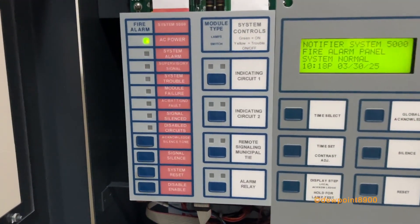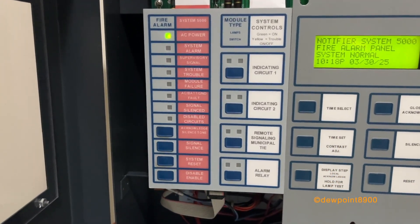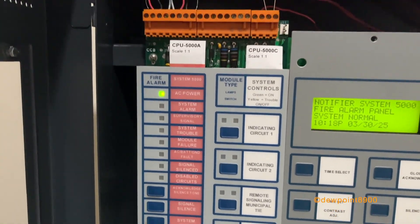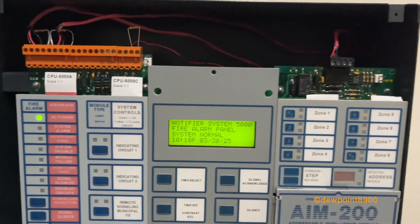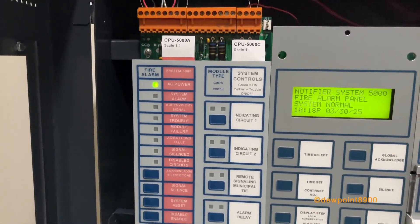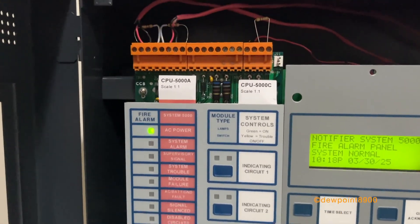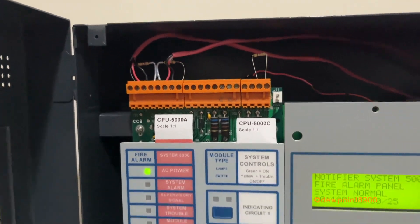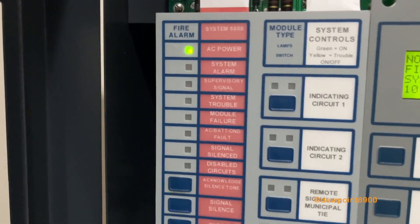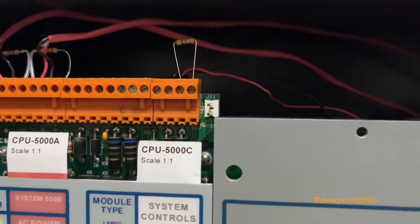Let's start with the CPU module — this is the CPU 5000, the main module for all System 5000s. It contains all the operator controls, indicators, and it supervises and controls any modules on the system, like the AIM-200. Every CPU module includes two signal circuits, a city tie, and alarm and trouble relays, all located up top. There's a little notch for a programming key.